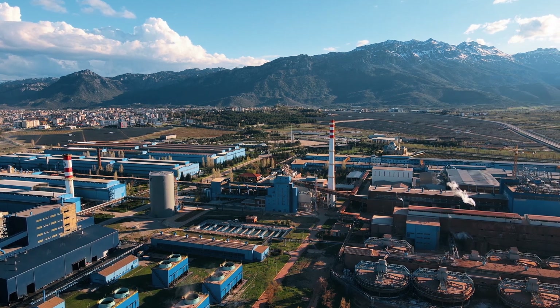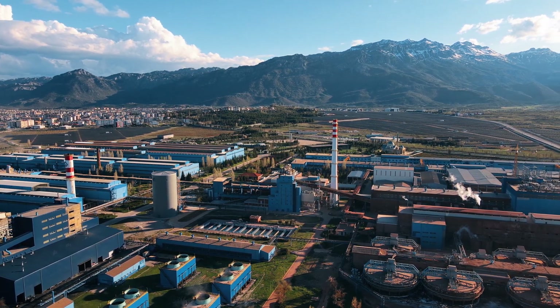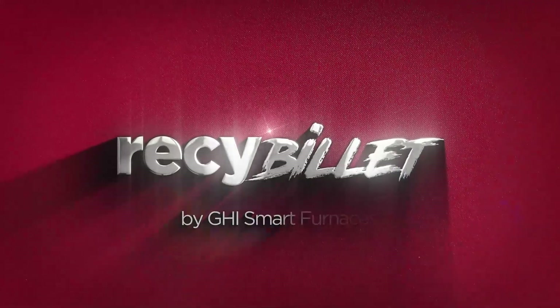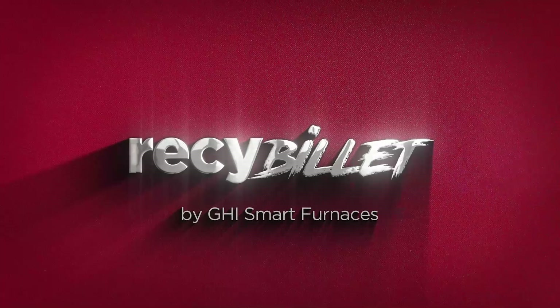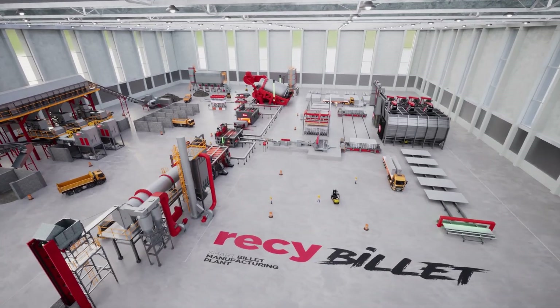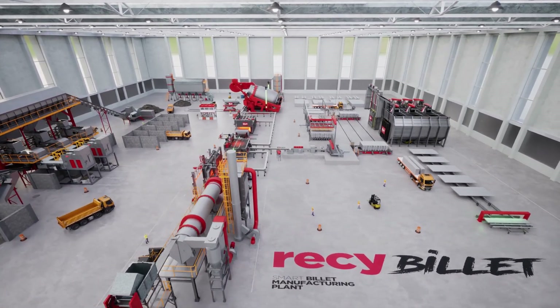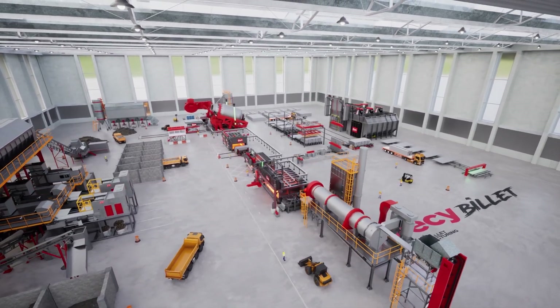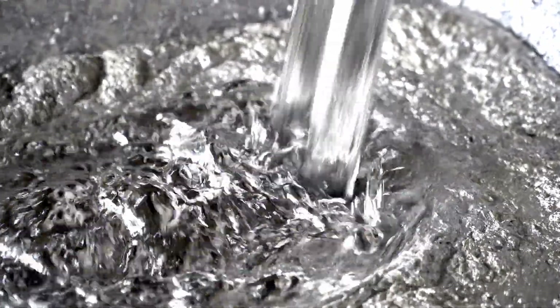In recent years, the demand for environmentally friendly aluminum extrusion products has surged. Introducing Ressi Billet by GHI Smart Furnaces, a cutting-edge smart billet manufacturing turnkey plant. It revolutionizes aluminum production by maximizing recycled content, ensuring high-quality billets.